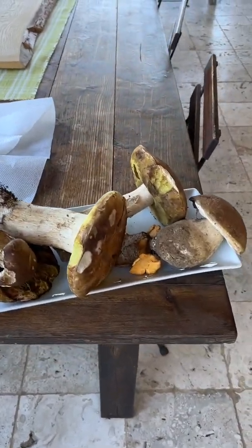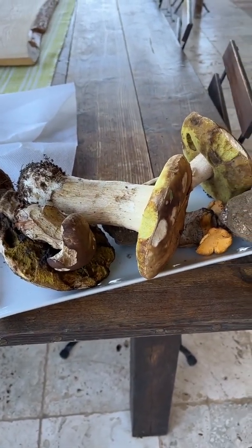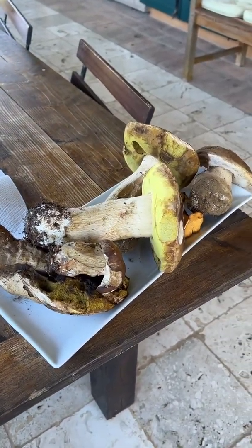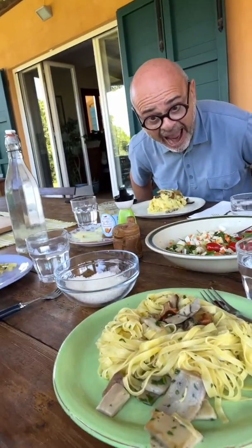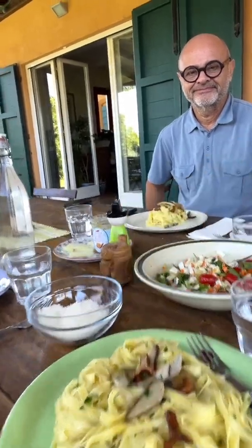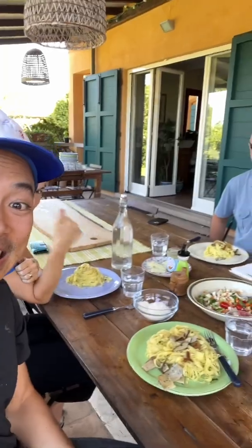All right, so now we're on to fun guys — fungi. Kika's neighbor or friend brought these fresh porcinis, so we're going to take care of that right now and make a pasta for lunch. Just like that, we are ready for lunch with the team. Michelle's here, we've also got Arnaud and Kika. Look at this spread! We've got fresh porcini mushrooms and pasta. Kika made a nice salad. We're ready to eat! Ciao!